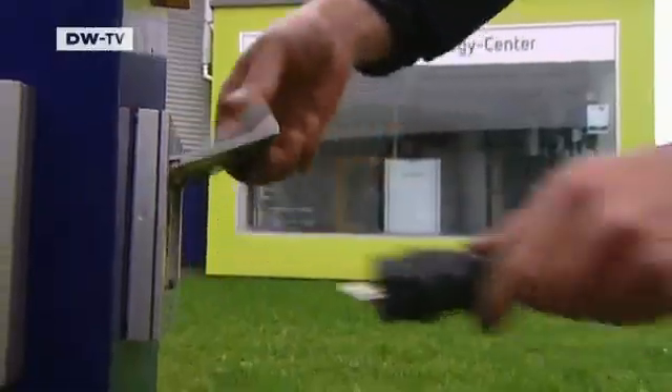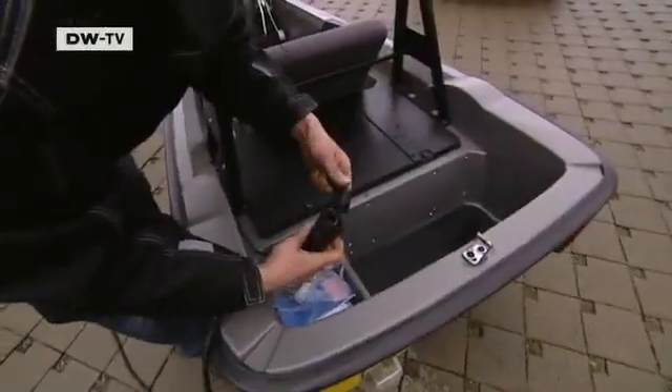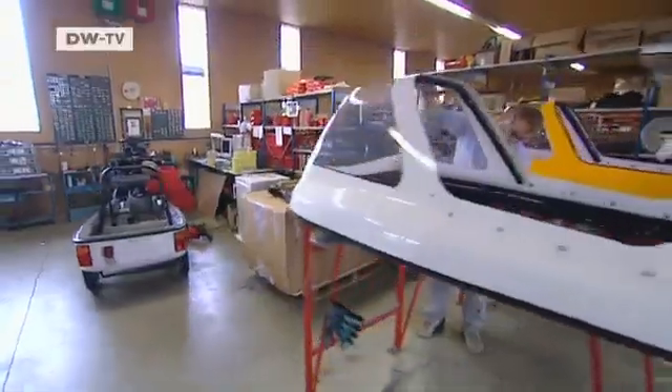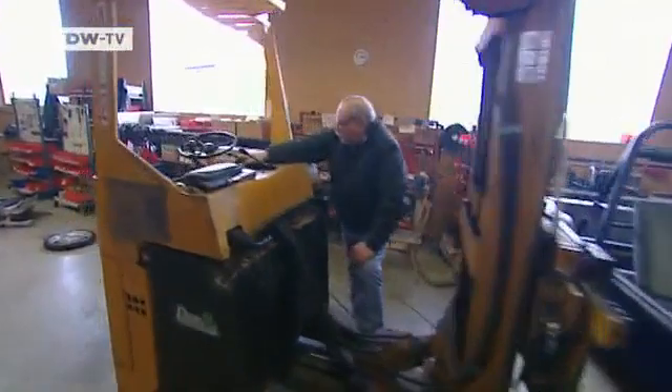A refueling stop at the power socket — a routine procedure for Matthias Meitzinger. He's just finished assembling this car and will take it for a test drive. This factory is where the electric vehicles are made. The company produces 300 of its City EL model every year.